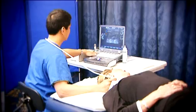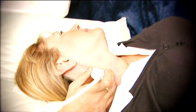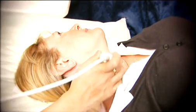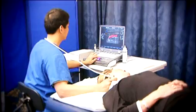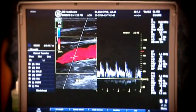After applying gel to your neck, our trained healthcare professional will hold a sensor against your skin and move it over the surface. The sensor sends out sound waves and picks up the returning echoes to capture ultrasound images, which are displayed on a screen and show the blood travelling inside your carotid artery.